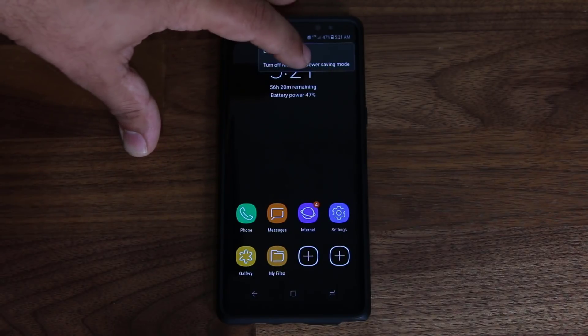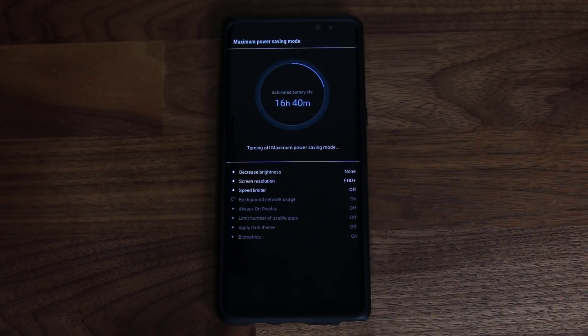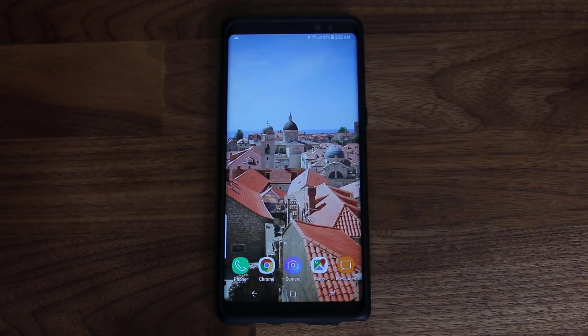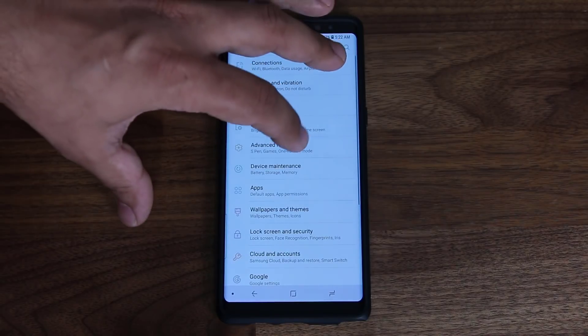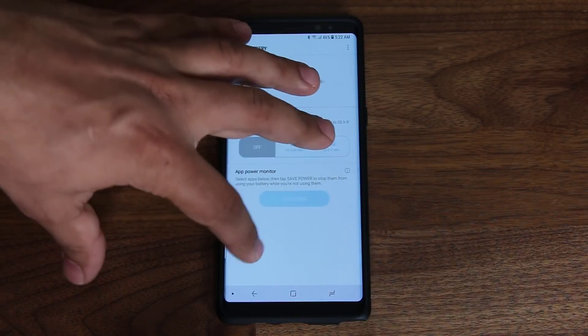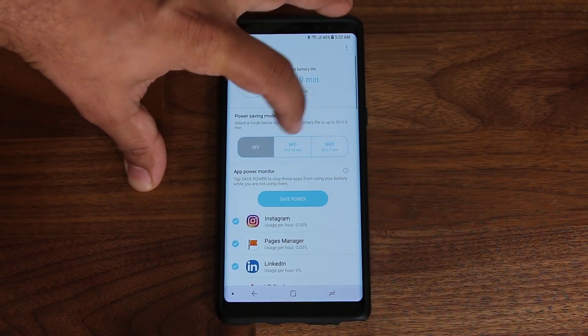When you're done, tap 'Turn off maximum power savings mode' and you go right back into regular mode. This is found in Device Maintenance under Battery. Use the max mode only when you're in a pinch, but the medium mode can be used anytime.